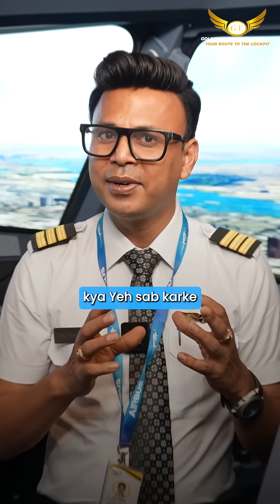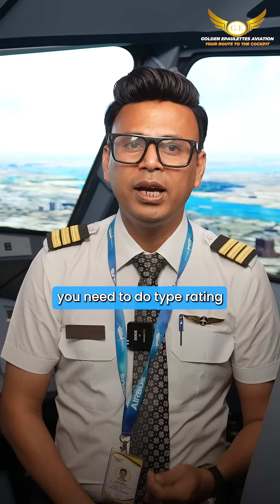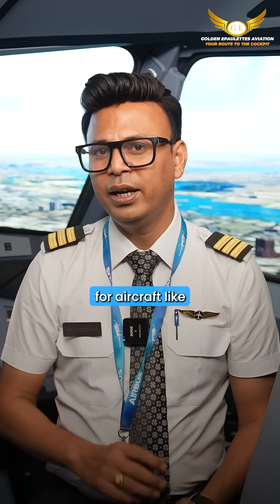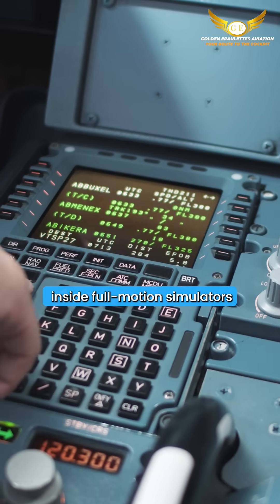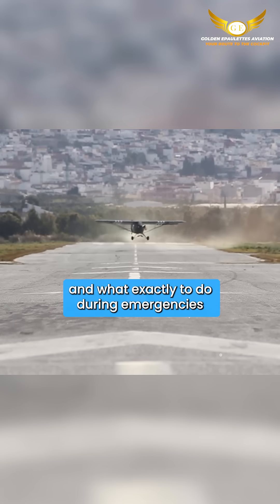You must be thinking — kya ye sab karke commercial airline fly kar sakte? No, not yet. After you get your CPL, you need to do your type rating, where you are trained specifically for aircraft like Airbus 320 or 737, inside a full motion simulator. You learn aircraft systems, handling the aircraft, SOPs, and exactly what to do during emergencies.